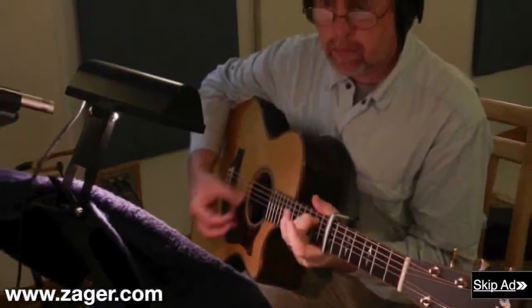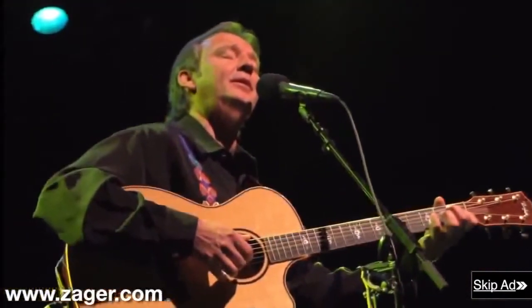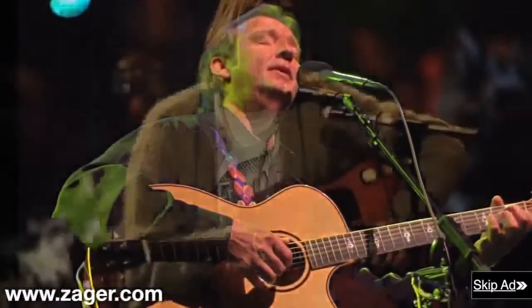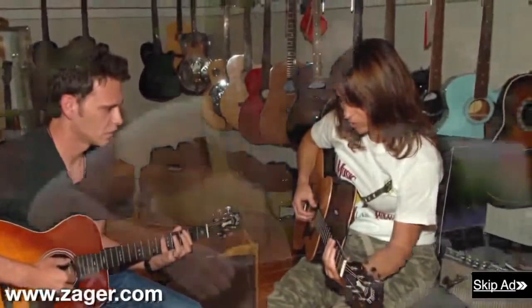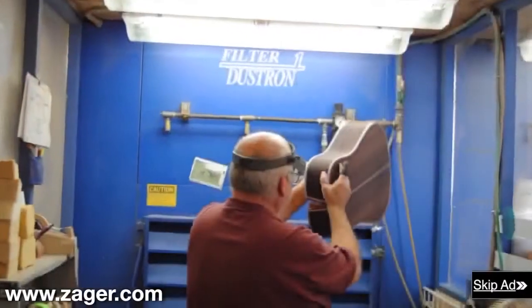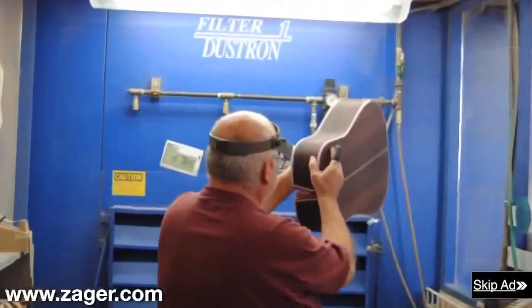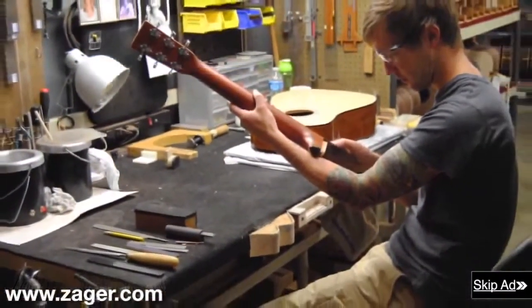Professional players find they can move faster on the fretboard, play longer sets, and focus more on the music rather than their aching hands. Zager guitars are used by some of the biggest artists in the recording industry, as well as veteran players and beginners just looking for a guitar that will get them over the learning curve where most beginners fail. A Zager guitar was recently tested by the oldest guitar company in the world, and they proclaimed it the easiest playing guitar they had ever tested.